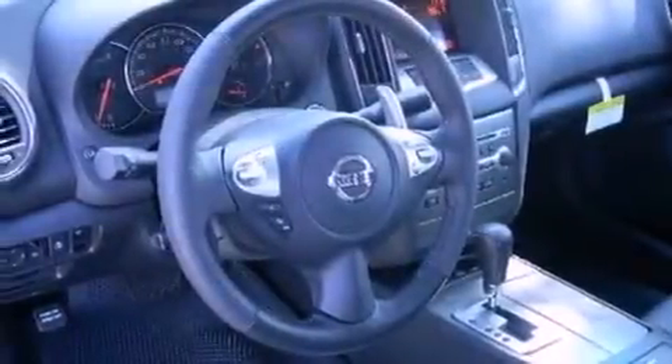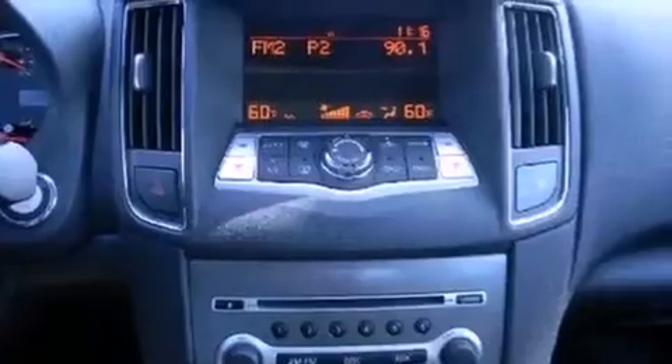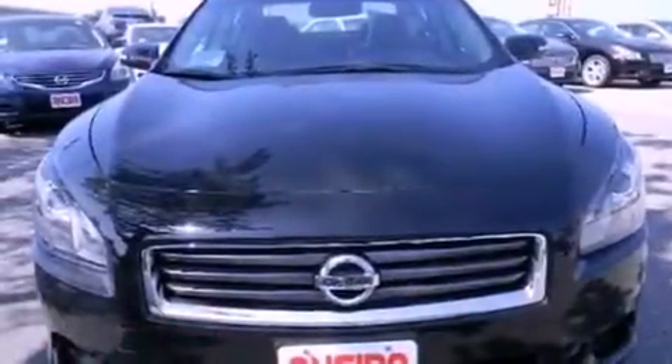Features include Bluetooth cell phone integration, keyless ignition, cruise control, leather seats, variable valve timing, front fog lights, tinted glass, traction control, air conditioning with automatic climate control, and a sunroof that enables you to fill the cabin with fresh air at the push of a button.